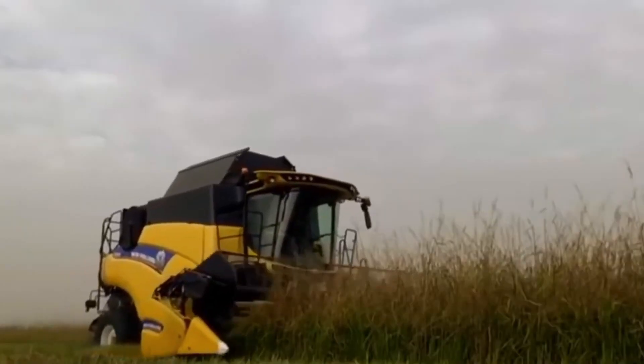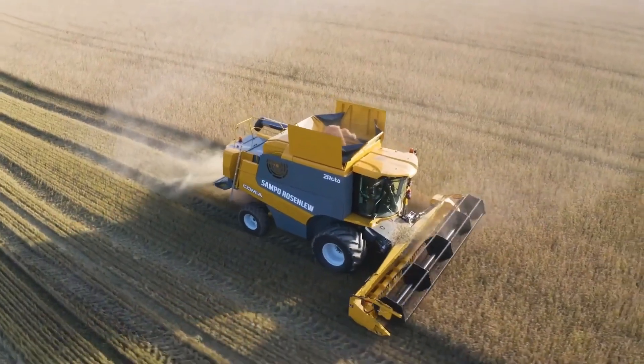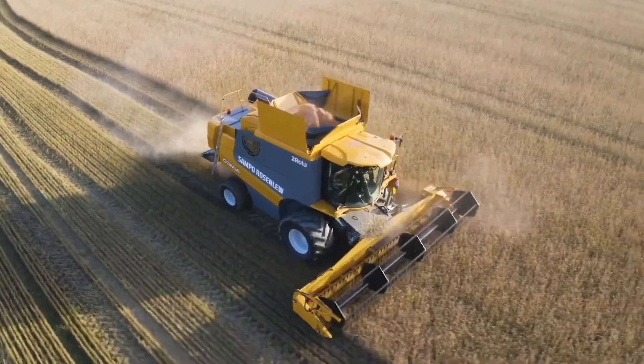Combine harvesters are equipped with advanced features such as automatic crop height sensors, yield mapping, and GPS-guided systems, making them more efficient and accurate.